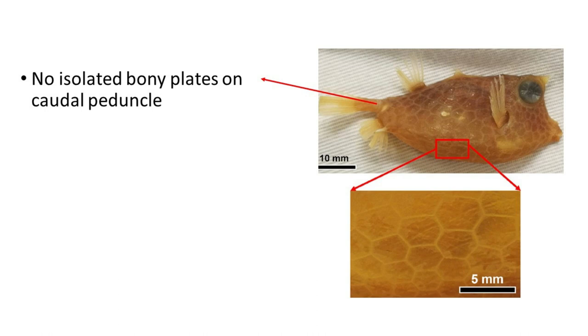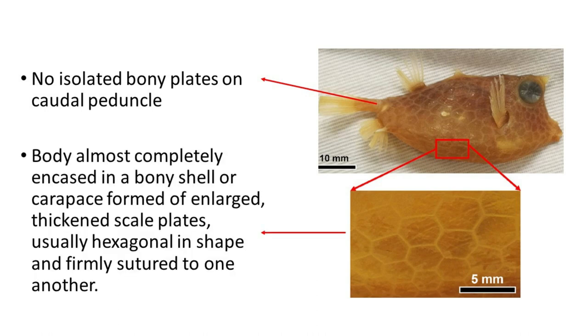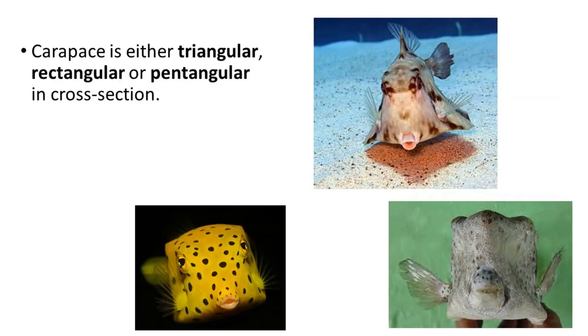These fishes have no isolated bony plates on the caudal peduncle. The body is almost completely encased in a bony shell or carapace formed of enlarged, thickened scale plates, usually hexagonal in shape and firmly sutured to one another. The carapace is either triangular, rectangular, or pentangular in cross-section.